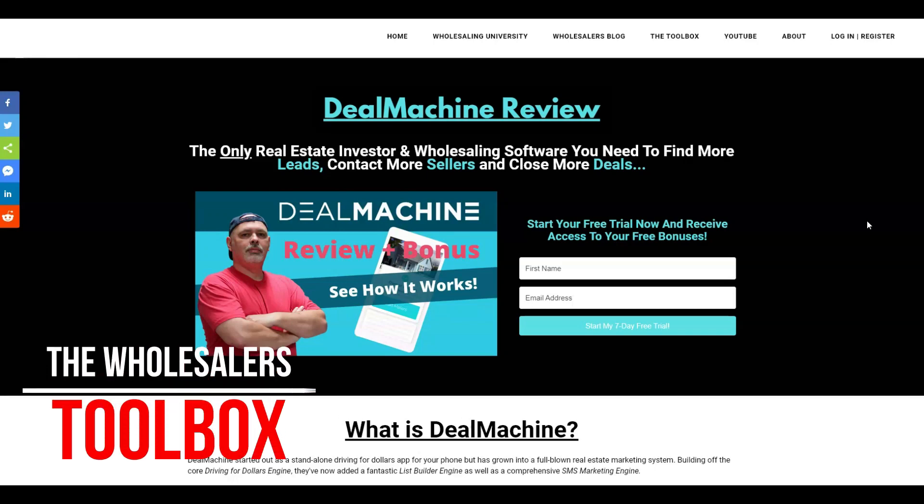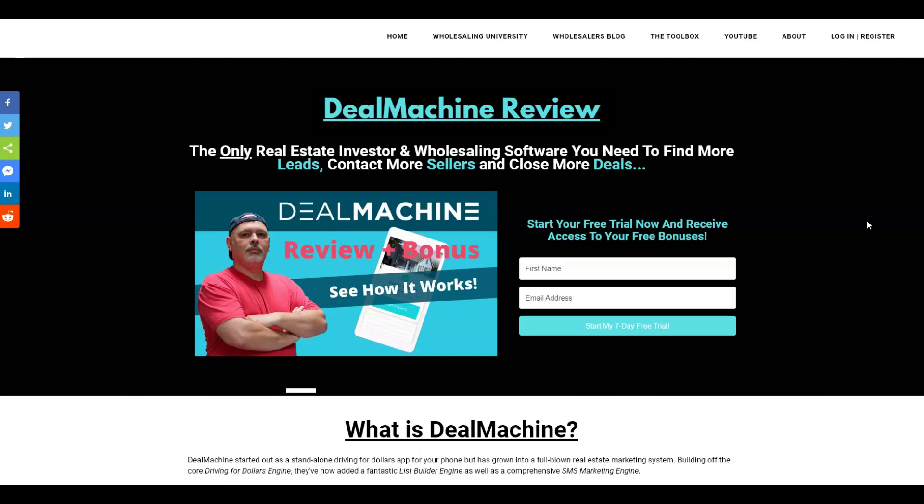Hey everybody, David with the Wholesaler's Toolbox, and in this video we're going to do a Deal Machine review. Deal Machine really is the only real estate investor and wholesaling software you need to find more leads, contact more sellers, and close more deals.